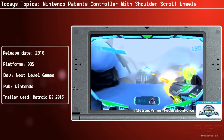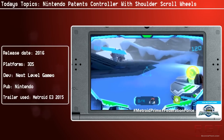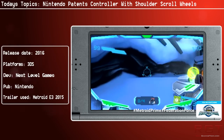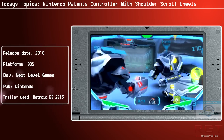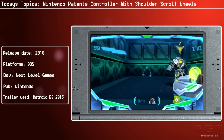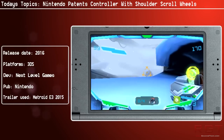It could be possible this is actually a new 3DS design or something like that, or of course it could be for the Nintendo NX. There's just no way to know, and even if this is something Nintendo are considering to the point of filing a patent, that doesn't mean it will end up in any final product.